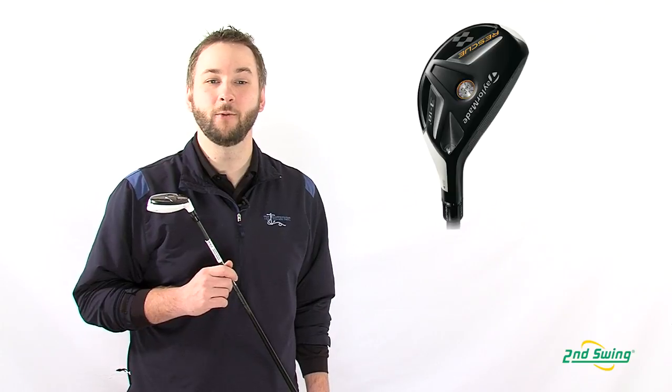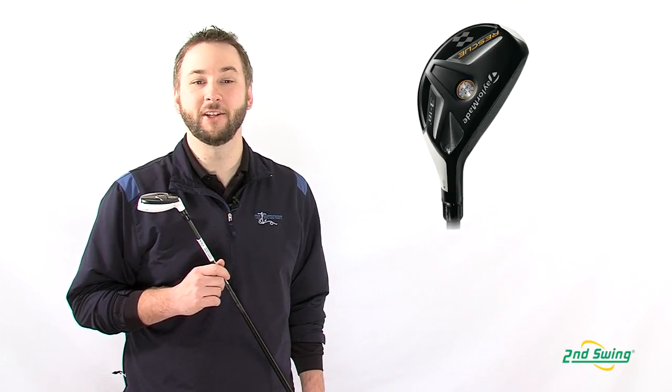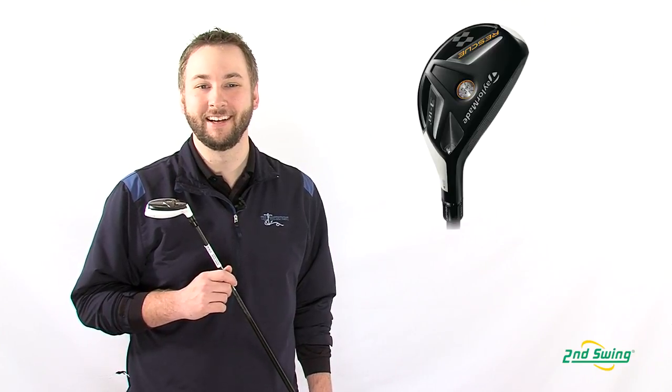To summarize, players who want the forgiveness and length of a fairway wood, and the control and versatility of a long iron, will benefit from the Rescue 2011 hybrid. Pick up your Rescue 2011 hybrid at Second Swing, and you can get a great deal by trading in your used clubs for top value.